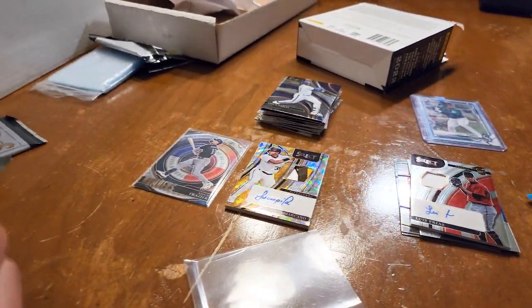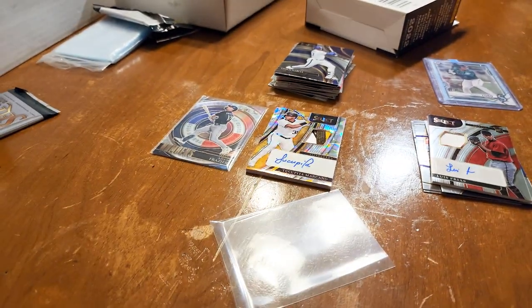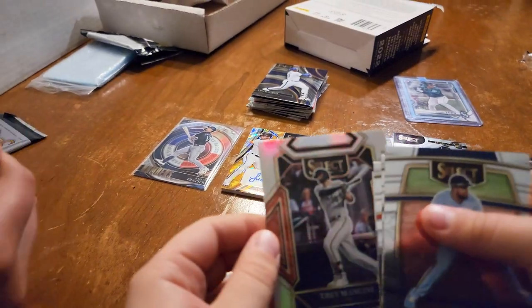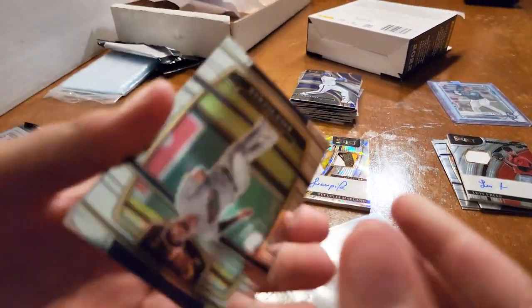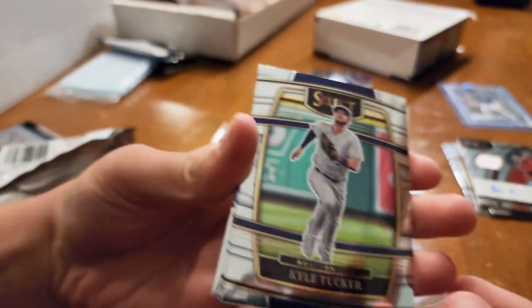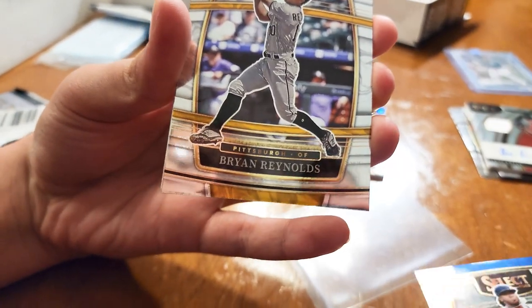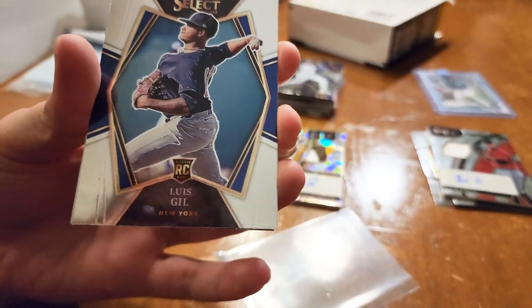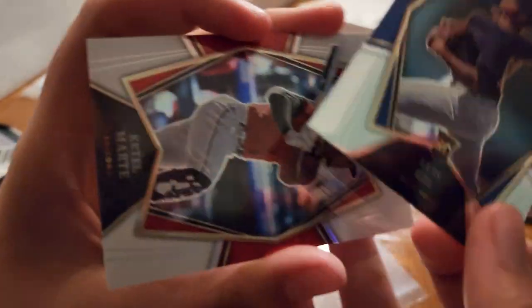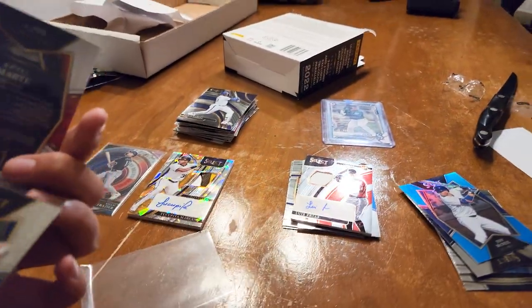Wait, this one is easy to refractor. All right, here we go — Kyle Tucker, Ozzy Albies, Brian Reynolds, Luis Gill — he's a rookie, nice. And this one — Martin — he's out of 50, out of 50! Nice.